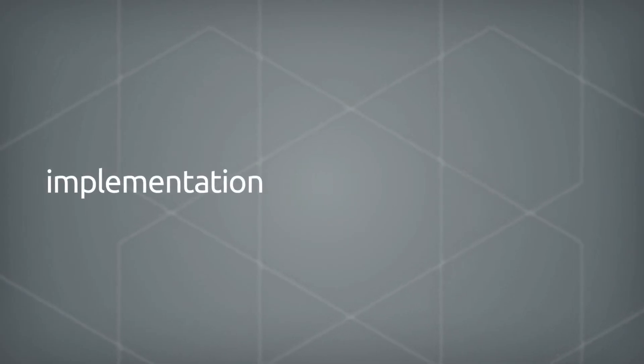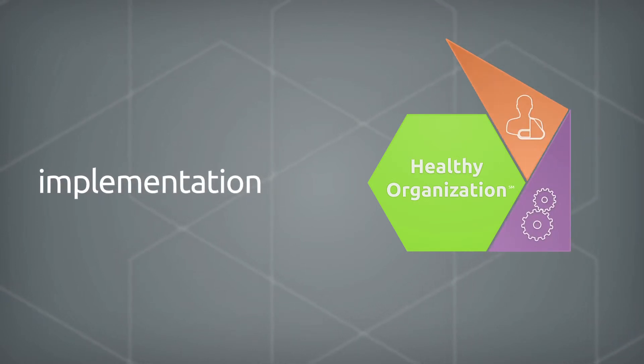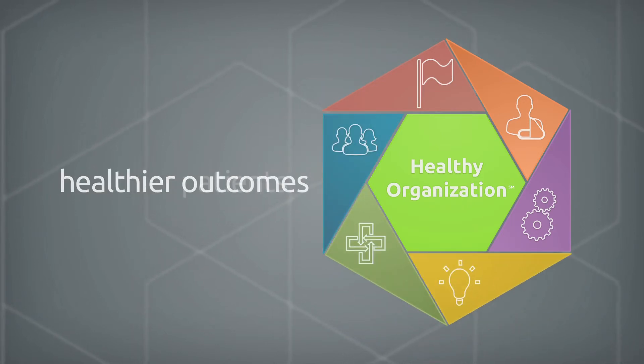Implementation is one of the six dimensions of the healthy organization. It works alongside each of the others to create a system that empowers your team to create healthier outcomes and ultimately healthier patients.